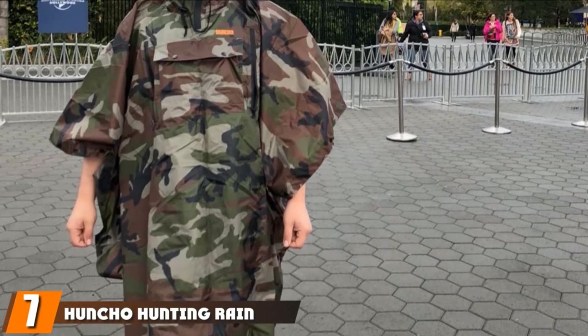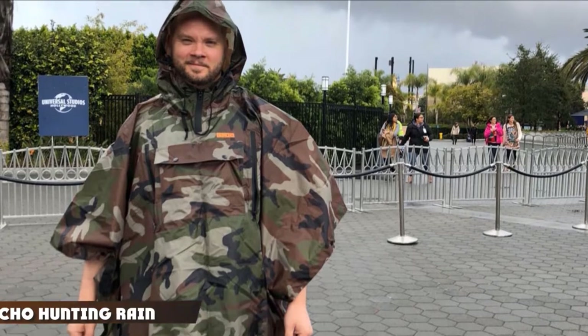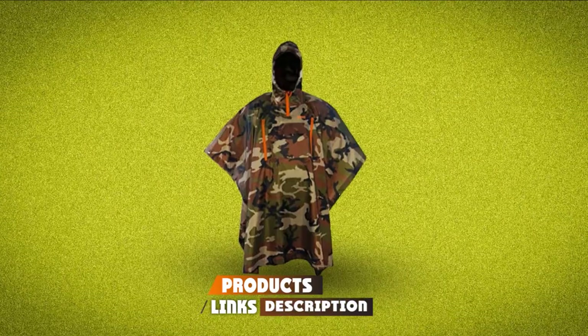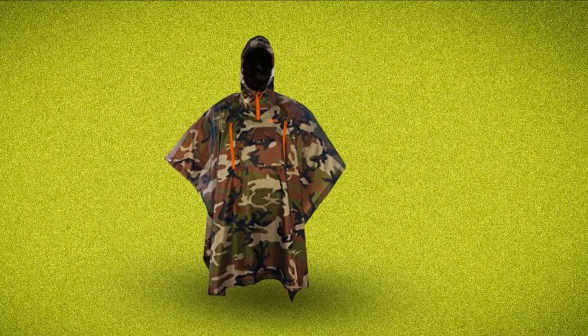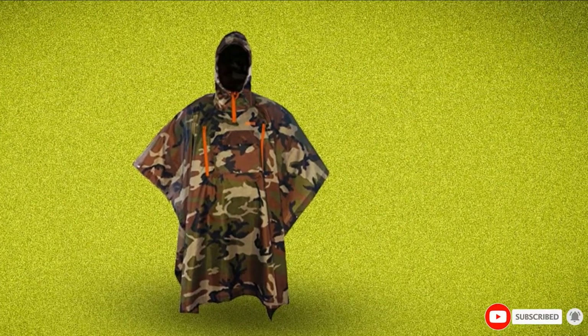Moving on to number 7, we have the Huncho Hunting Rain Poncho. This multifunction hunting poncho is great for hunters with the perseverance to stay in the blind and snag another kill in the pouring rain. This poncho made the list because of the pockets and the camo. With pockets made for maps and binoculars, we could not resist including it.